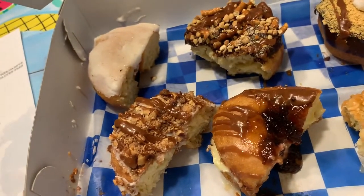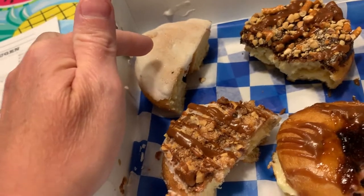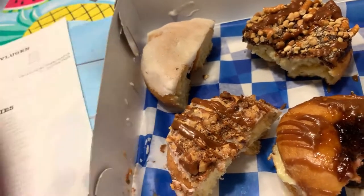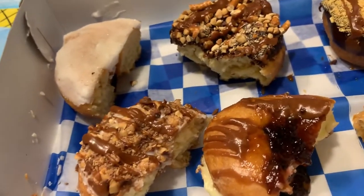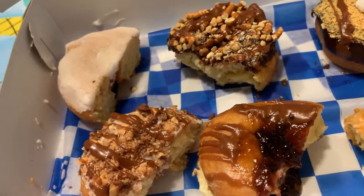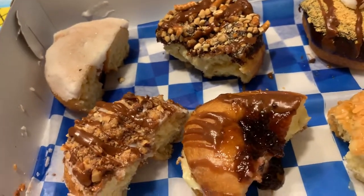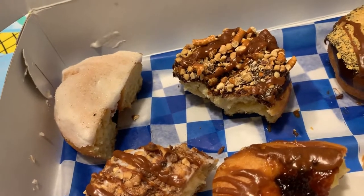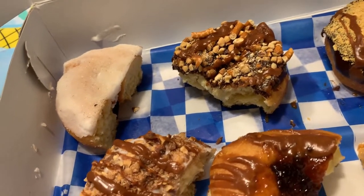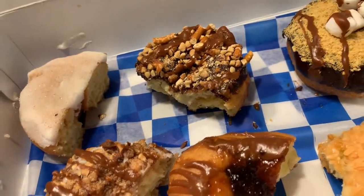These donuts were amazing. This is the Chai Town Donut — that is a vanilla spiced chai blend. It's delicious. That might be my favorite. It's definitely one of my top picks. This was the one my daughter chose — the Broad Street, chocolate pretzels, peanuts, and caramel. Wow, the first bite of that was incredible.